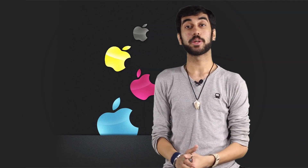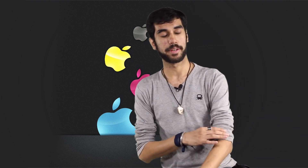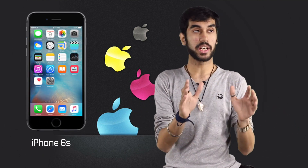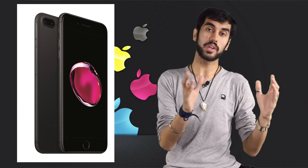Let's first start by talking about the design and display of the new iPhones, because for me they are the most disappointing features of the iPhone 7. Starting with the design first, the phone shares a design language with the iPhone 6S, which in turn had the same design as the iPhone 6, which means that you get a two-year-old design on this device.